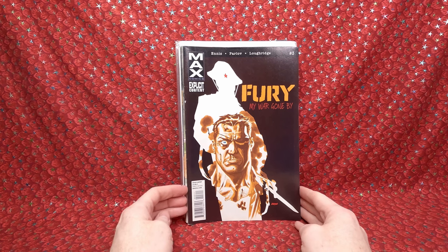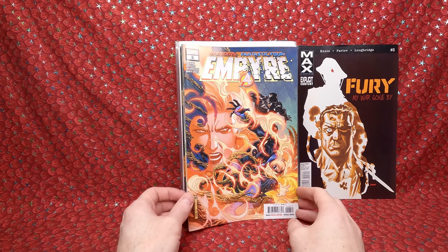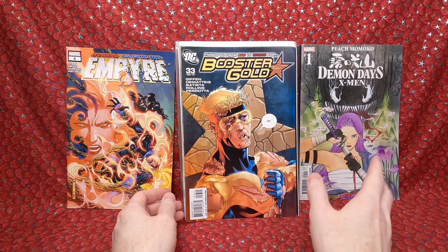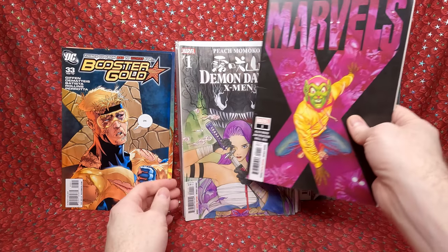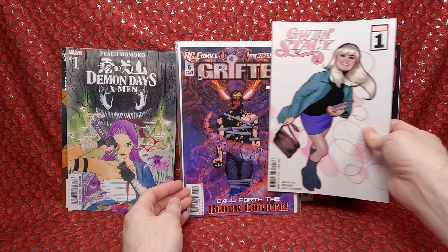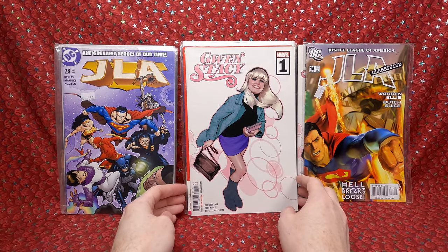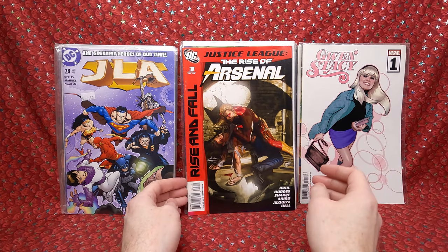We have Fury number 3, Empire number 6. Demon Days number 1 — cool Peach Momoko cover, I didn't know if I had that but it's awesome to add. That's about a four or five dollar comic. Booster Gold 33. Marbles number 1 — cool cover but a bit beat up. Oh, a second copy. And the Adam Hughes Gwen Stacy number 1 — 50 cents for that is great. Then stuff like Drifter 6, JLA Classified 14, JLA 78 that's not really worth much. A second copy of the JLA — I could put that in my shop for five bucks, and the extra Peach Momoko for four or five bucks to get a third of my money back.